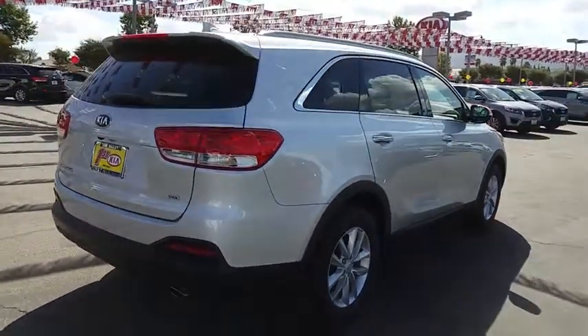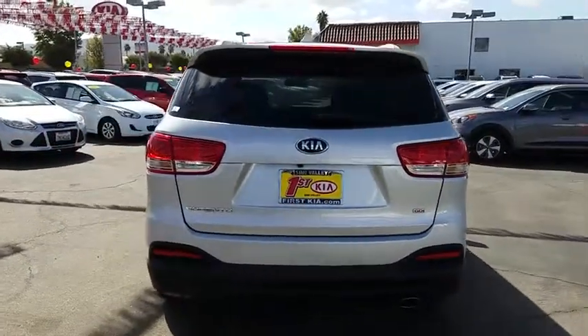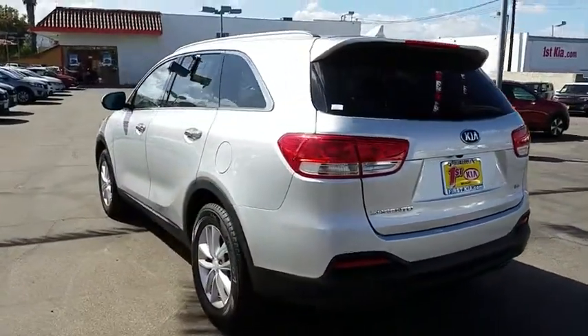Aluminum wheels, cruise control, hard disc drive media storage, rear defrost, front wheel drive, AM FM stereo radio, bucket seats, security system, MP3 player.